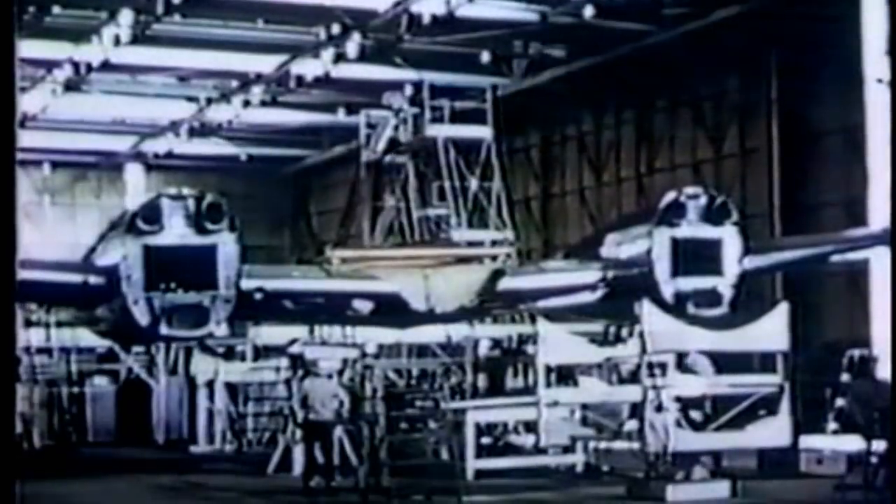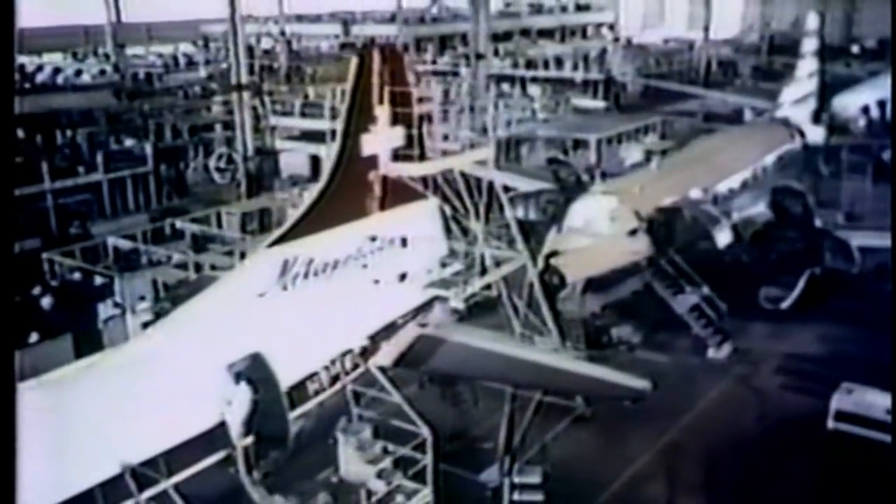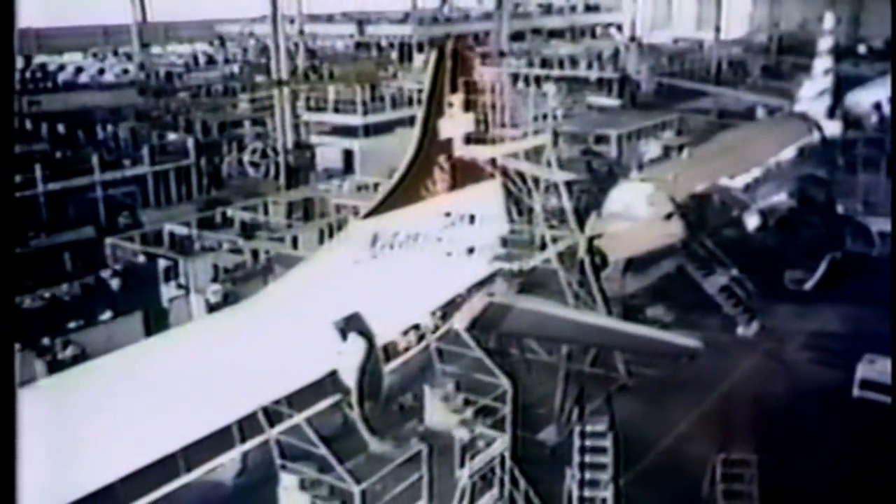The construction is based on proven design with many new features. The huge wings were subjected to tests equivalent to 50 years of airline service. The interior of the passenger cabin is covered with sound-damping foil, and thick acoustical blankets are added to reduce noise and vibration to a minimum.